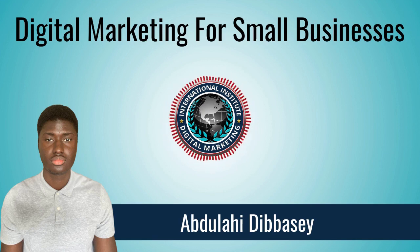Up next is social media marketing. Use social media networks that you know your target audience is using. Consistently post interesting content and use hashtags that are relevant to your business. Other methods include influencer marketing and paid social media ads.